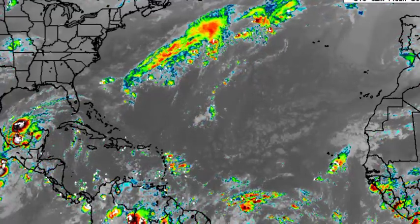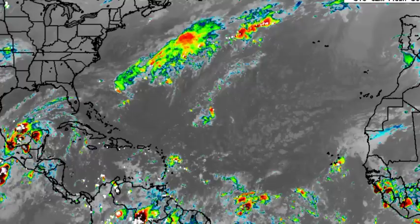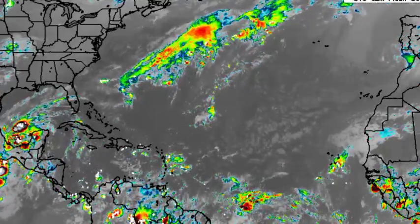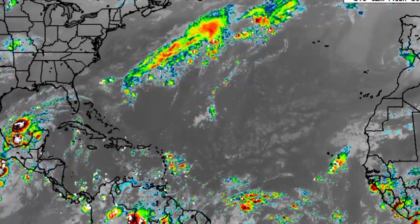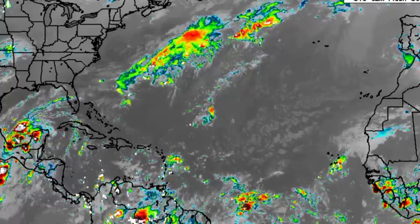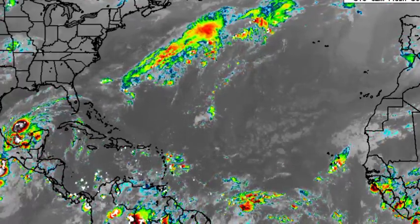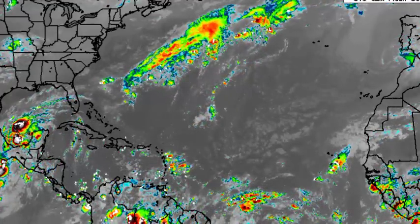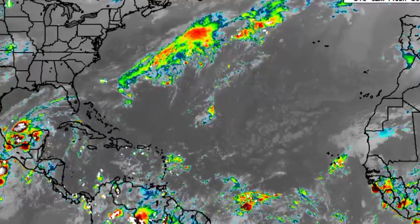Hey everyone, it is Dani and welcome to this updated video on the tropics. In this video, we will be talking about a recent tropical disturbance that has already been given a medium chance to develop in the Gulf of Mexico. There's also a tropical wave propagating towards the Lesser Antilles that will be bringing some inclement weather there. We'll be talking about what the various models are expecting in terms of that Gulf disturbance as we head into the next several days.